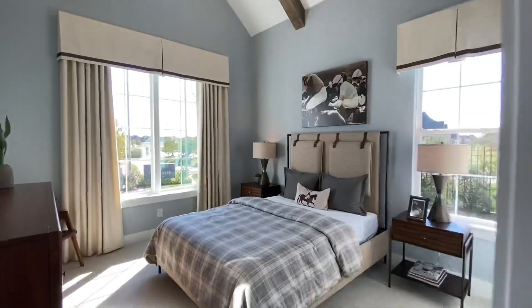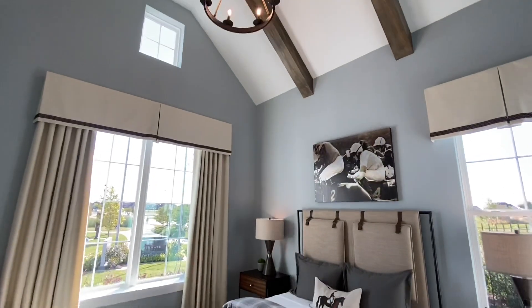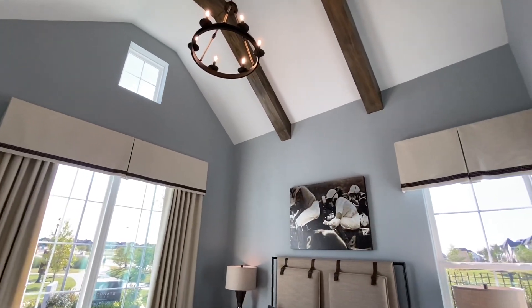Still on the first floor, there's a separate bedroom and bathroom that's away from everything, also with its own vaulted ceiling, which is a very nice touch.